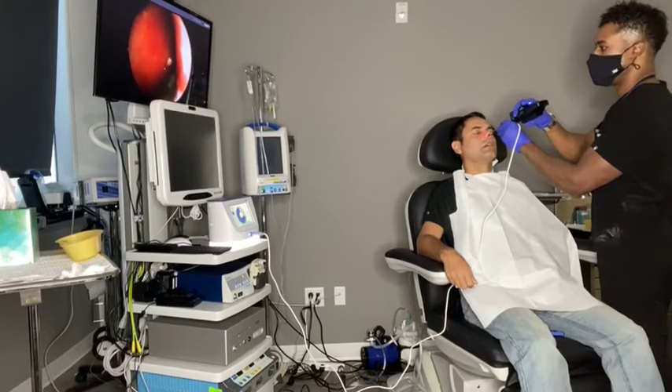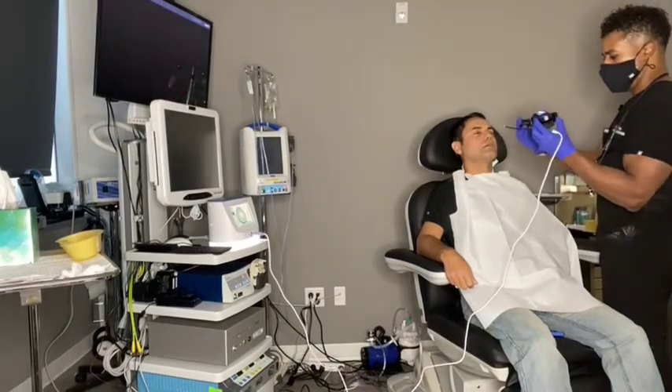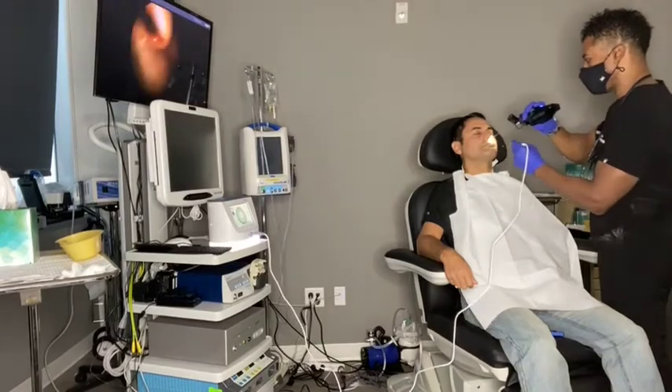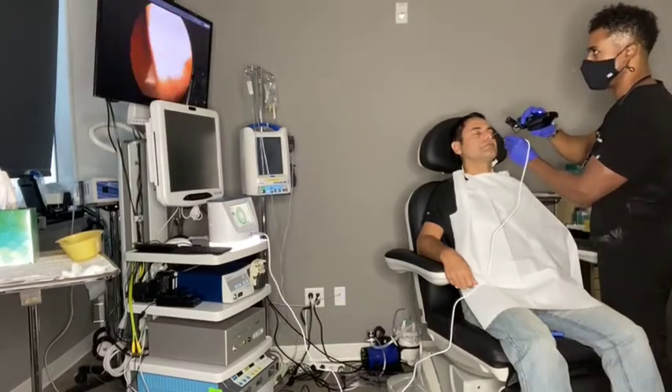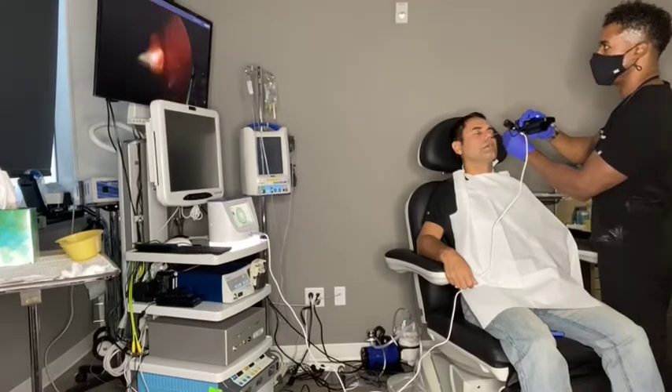Usually there's very little pain after this. We provide pain medicine just in case. We'll have a little bit of congestion and a little bit of crusting in the coming weeks, but nonetheless it's very, very easily tolerated.